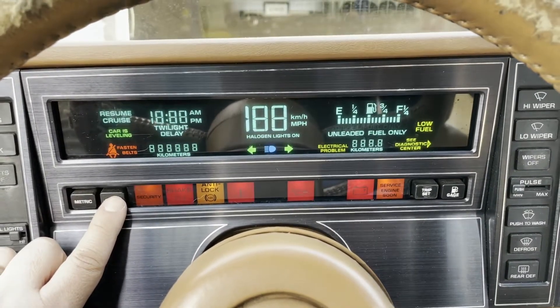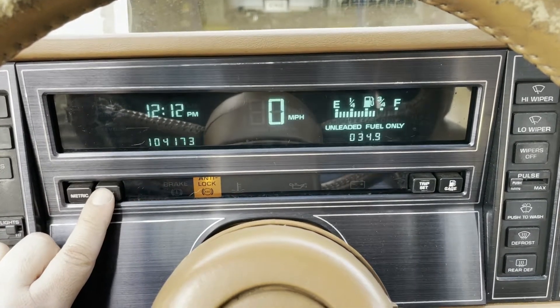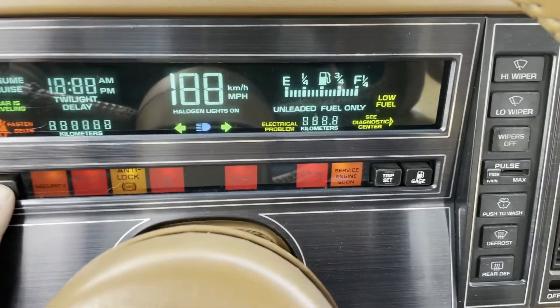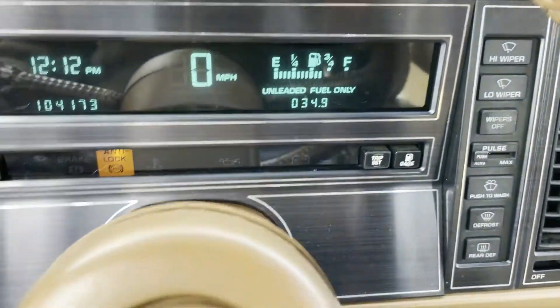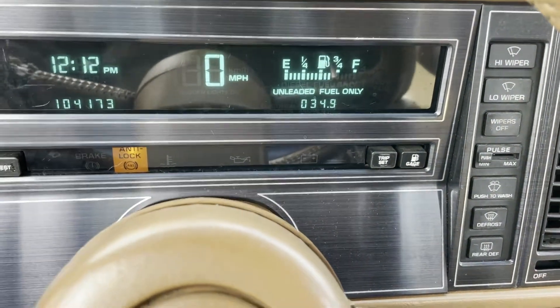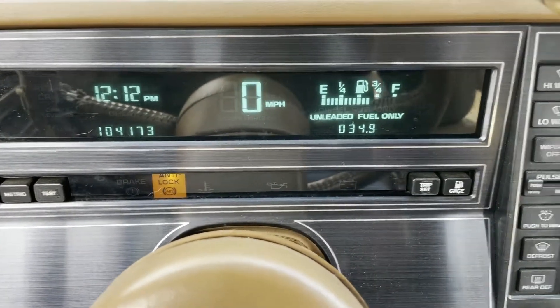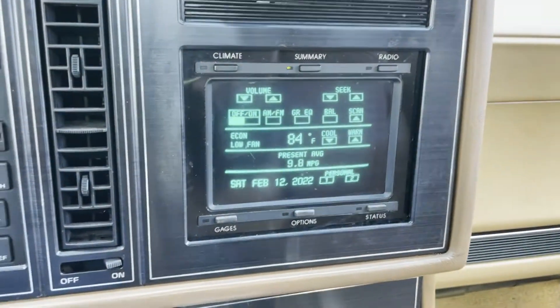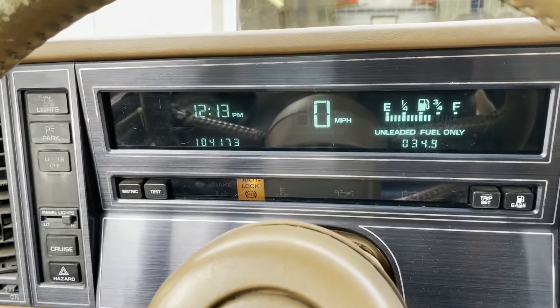One of the things on the digital dash is this test button, which illuminates every dummy light. One thing to note — right here it comes up in brighter green and says 'see diagnostic center,' pointing to the right. A lot of times you get a message there basically telling you to check the diagnostic center, which is really the funniest thing on this whole car.